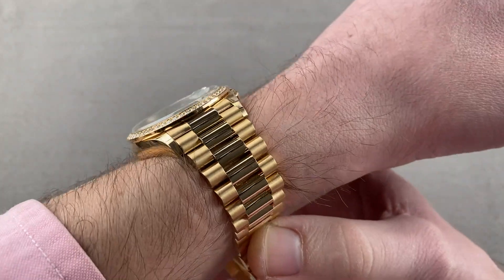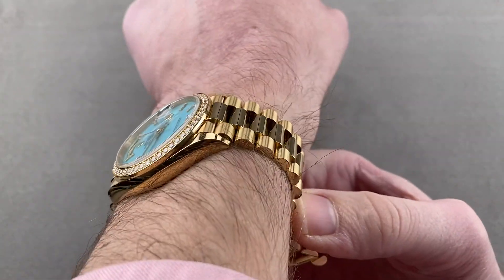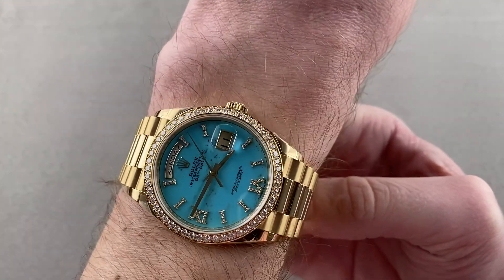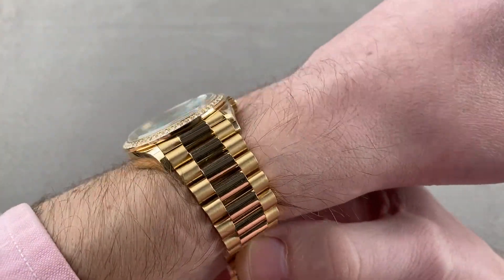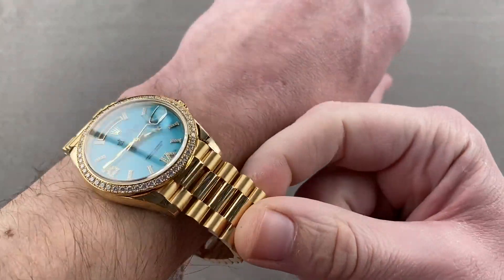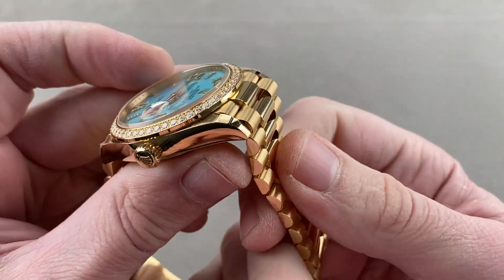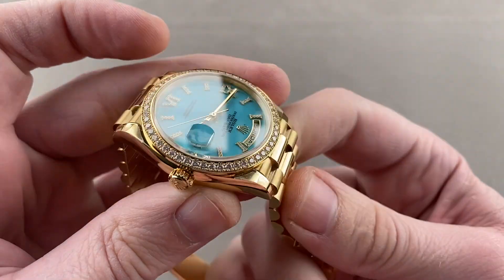On my 16 centimeter circumference wrist you can see this is a dress watch — it'll fit underneath your cuff with no problems, and from side to side it's nowhere near the edge of my wrist. The timepiece is probably suitable for a wrist as small as 13 centimeters in circumference. As the latest version of the President bracelet, whether on the 40 or the 36, it has pivoted rather than rigid end links, so it pulls straight down around a small wrist.